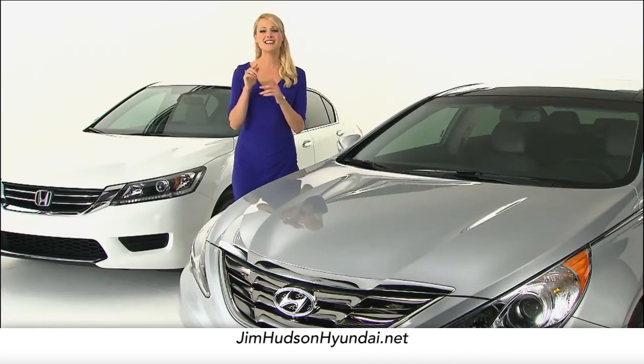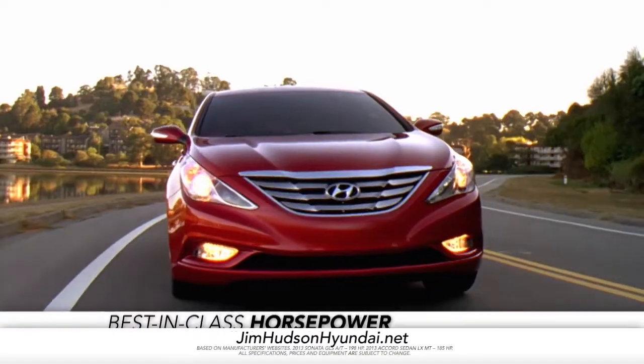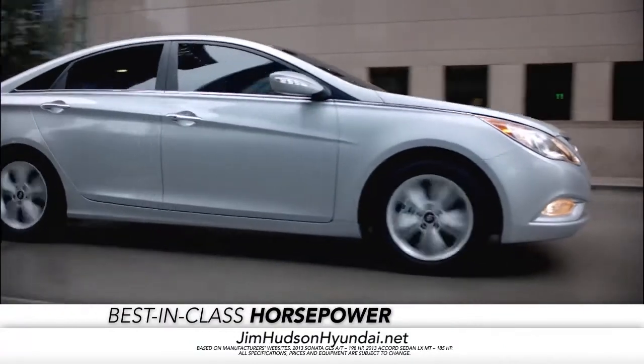Let's take a look under the hood. The Sonata's direct injection engine offers best-in-class horsepower that the Accord just can't compete with.